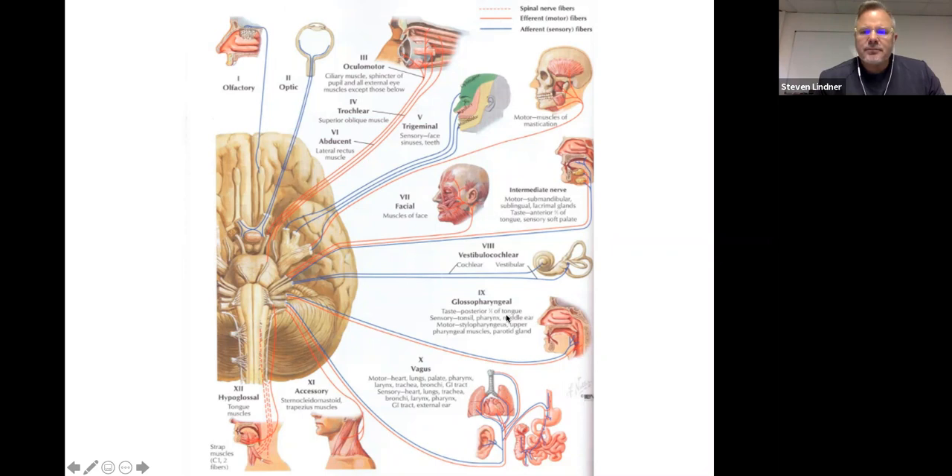Cranial nerve nine is the glossopharyngeal — bitter back nine. It controls the back of the tongue for the sense of bitter, specifically the posterior one-third of the tongue. Cranial nerve nine is also involved in the gag reflex — touching the uvula or back of the throat causes the throat to close up. Nine is the sensory part; it links with cranial nerve ten, which is the motor part of that reflex.